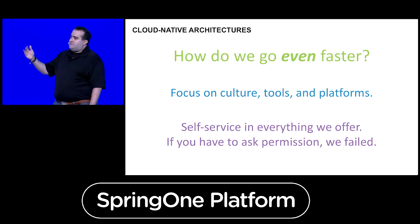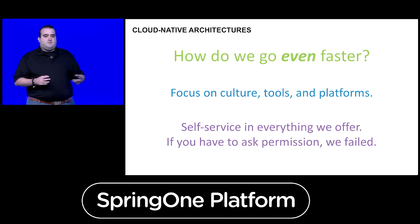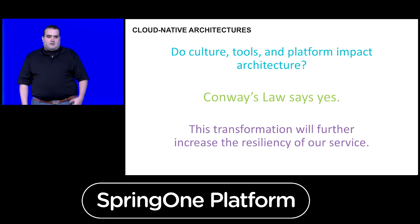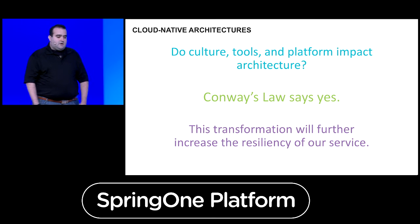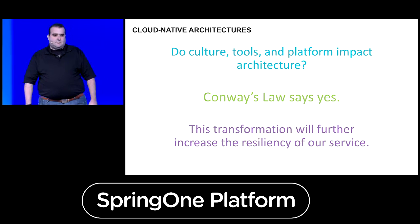How do we get to that next level? It really focuses on three things: culture, tools, and platform. What it boils down to is self-service in everything we offer — if we have to ask for permission, we've failed. Those familiar with Conway's law know it says the structure of software represents the communication structure of the organization. By doing this shift and transformation, we believe it will further increase the resiliency of our service and make us more responsive to our customers.